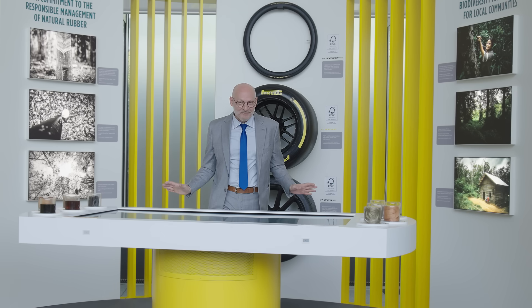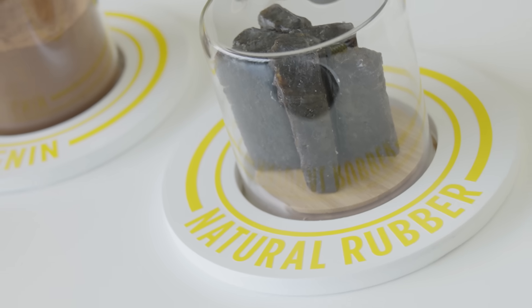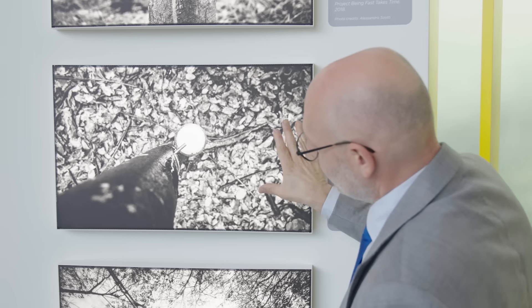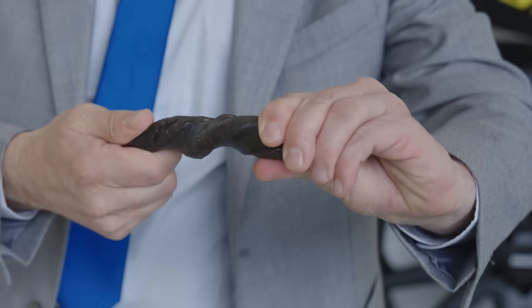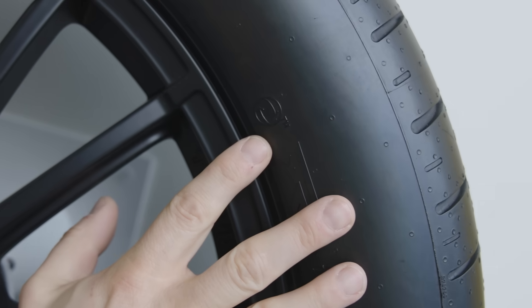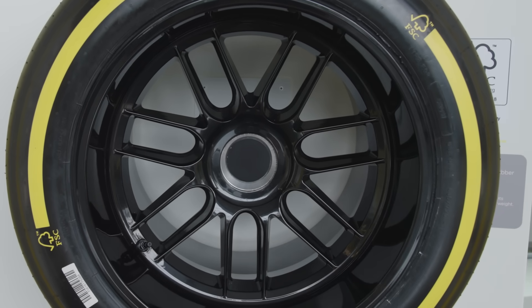Let's now look at some examples. First, the natural rubber, which is the most iconic bio-based material and is extracted from the Hevea Brasiliensis tree as a milk, resulting finally in a material that is very strong and very flexible, extending tyre life and safety. We at Pirelli have been the first to develop a tyre with FSC certified natural rubber, now also used in all our Formula 1 tyres.